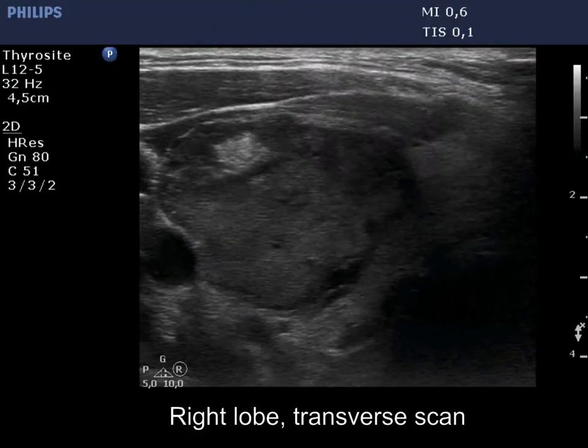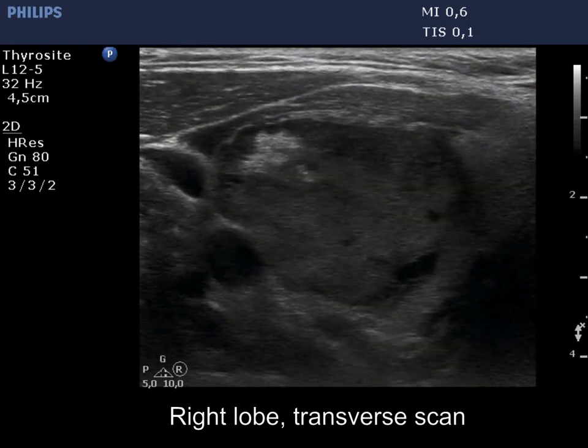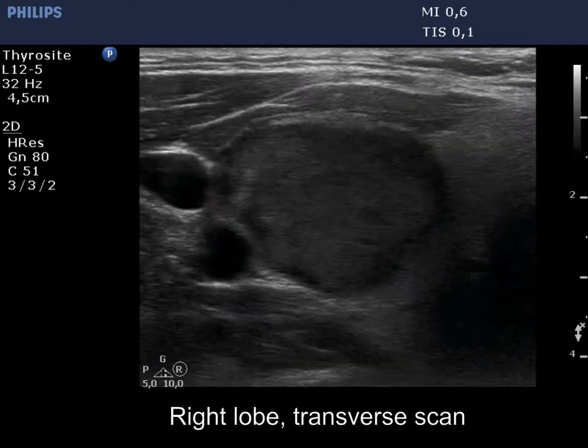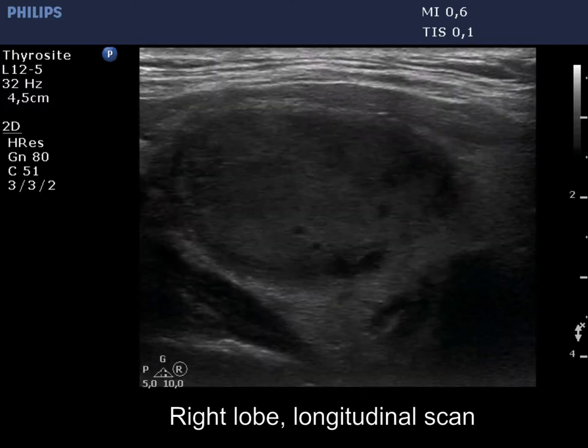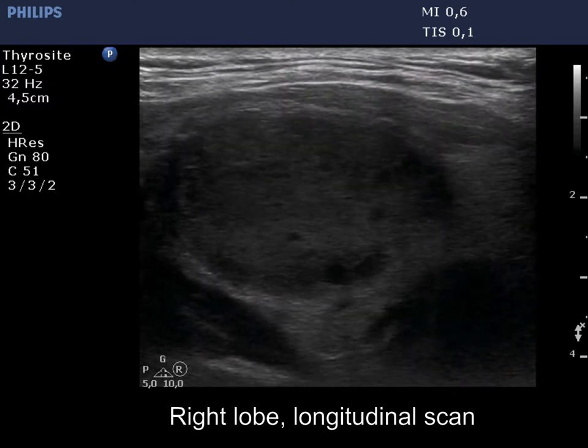The thyroid is echonormal. There is a moderately hypoechoic nodule which occupies almost the entire right lobe. The lesion has an unusual ventral echonormal area. Although the lower pole is not clearly visible, a relevant degree of substernal spread is unlikely.